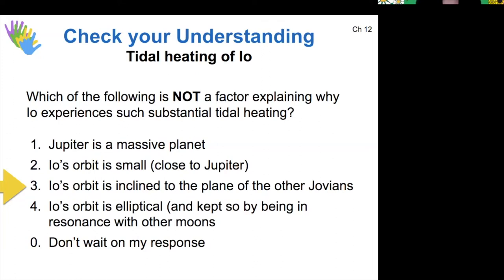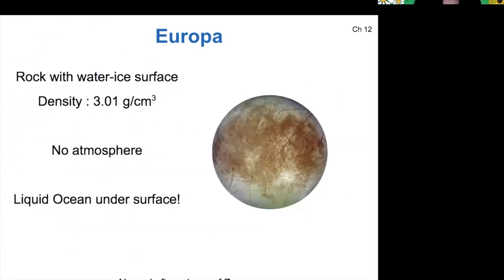Tidal heating also affects Europa and Ganymede. Europa has a higher density than some of the icier moons because it does have a decent sized rocky core. It doesn't have an atmosphere, but it does have a liquid ocean under its surface.